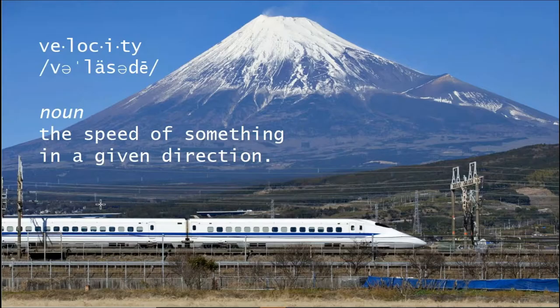Before I talk about high-velocity IT, let's talk about the concept of velocity. Very often people correctly associate velocity with speed, but it is very important to understand that by definition there's a direction aspect to velocity. So it's high speed, but it's high speed in the right direction.